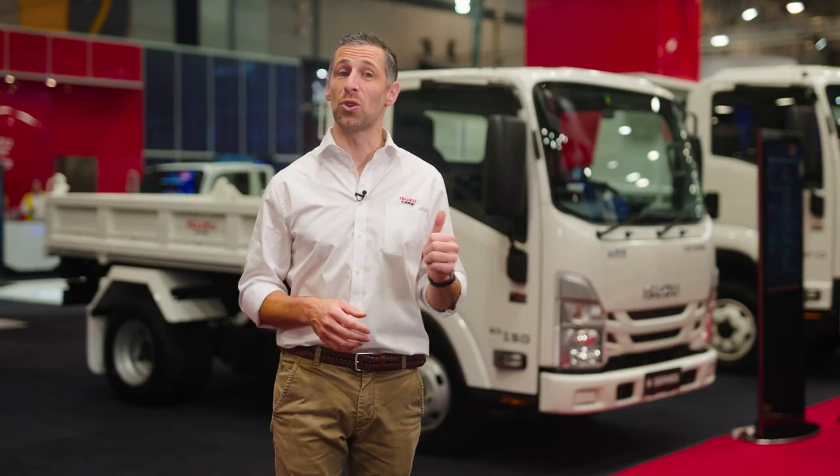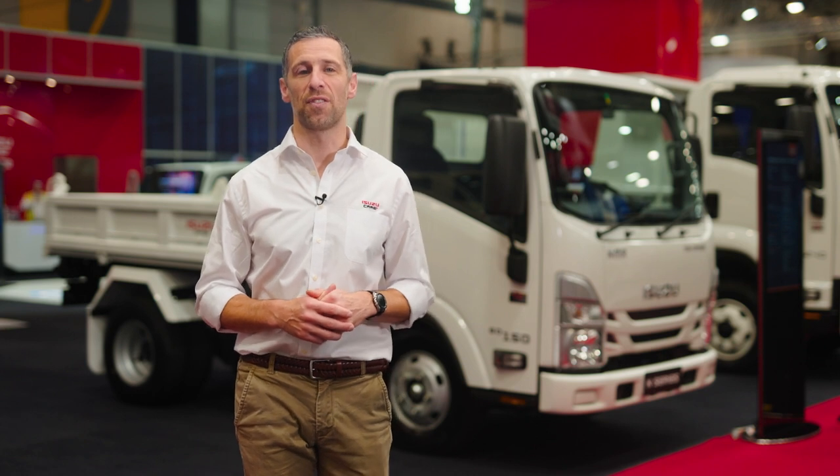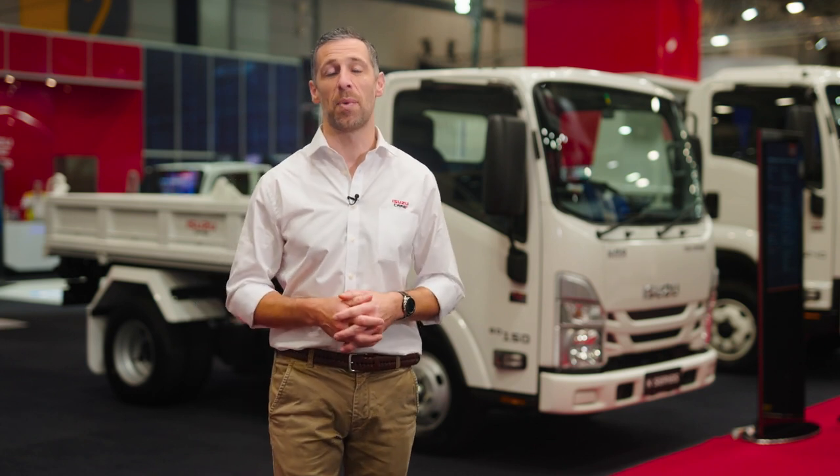I hope you enjoyed this quick tour of the Isuzu Ready-to-Work NMR6045150 AMT Tri-Tipper. To find out more, visit isuzu.com.au or contact your local Isuzu truck dealer.